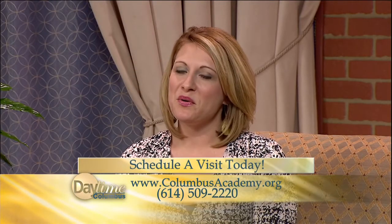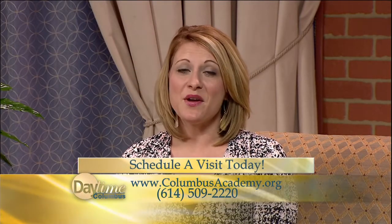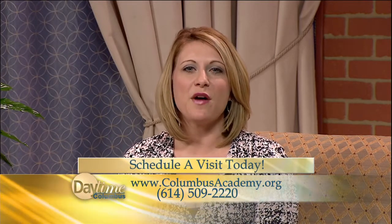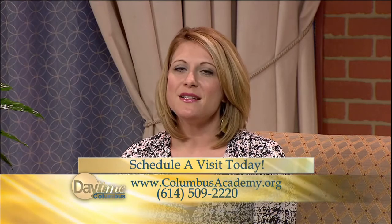You can always learn more about Columbus Academy by heading to their website, columbusacademy.org, or call their admissions office at 614-509-2220 to schedule a visit.